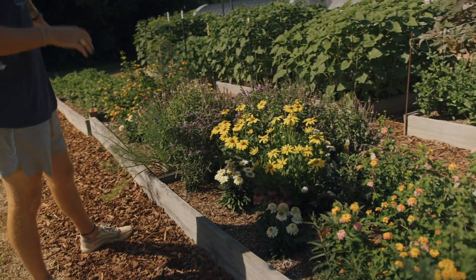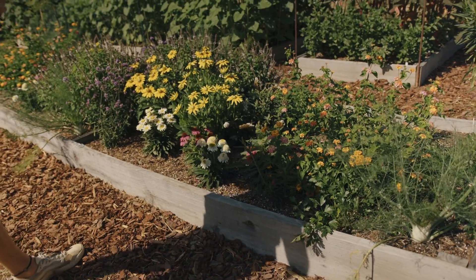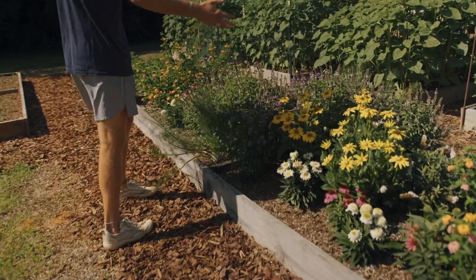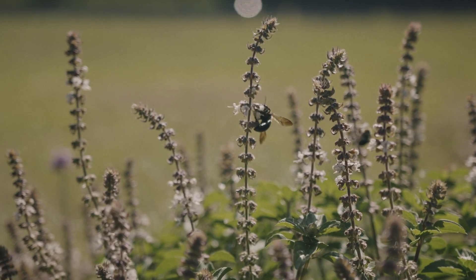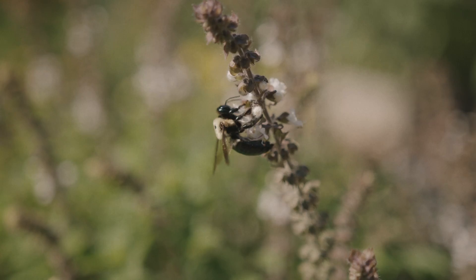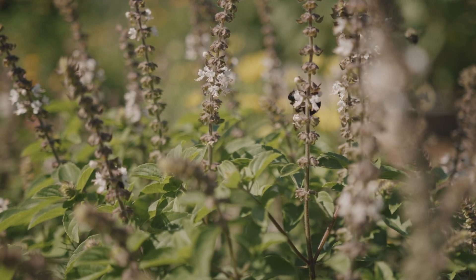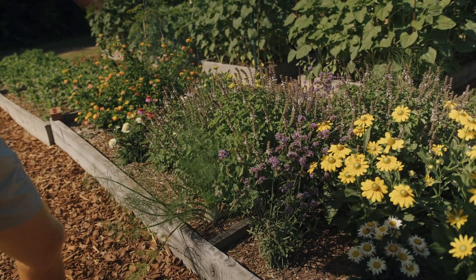These two little sections of eight-foot beds are our pollinator garden. We have a lot of things for butterflies as well as bees. The probably the biggest showstopper right here in the center is our African blue basil — it has bees all over it. This is one of the best pollinators that we have and the bees just absolutely love it. They're actually sterile so it'll continuously bloom no matter what.